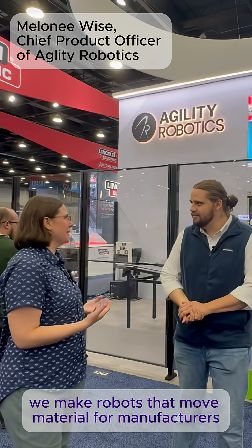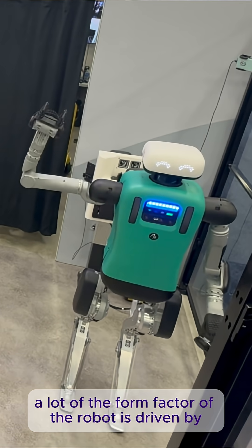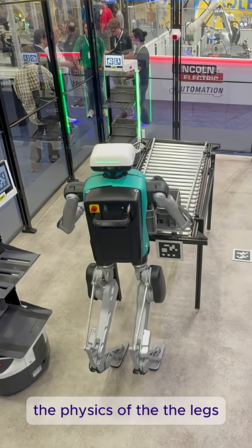At Jilly Robotics, we make robots that move material for manufacturers and logistics operators. A lot of the form factor of the robot is driven by the physics of the legs.